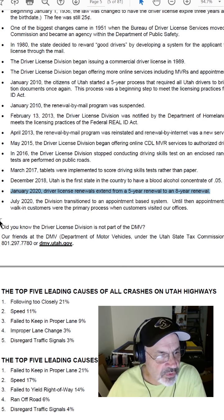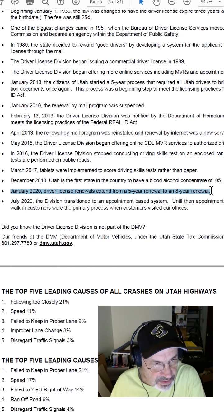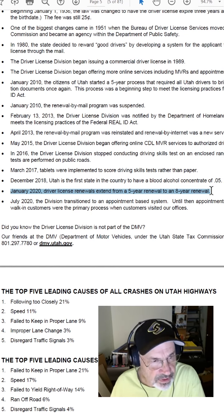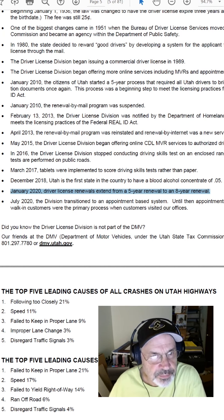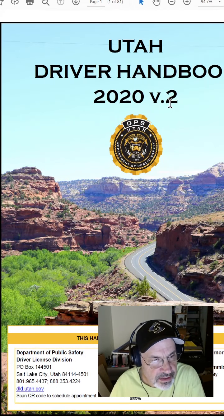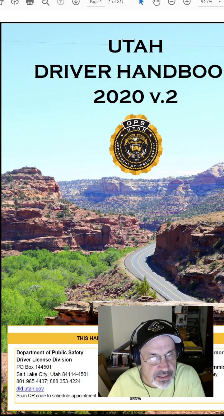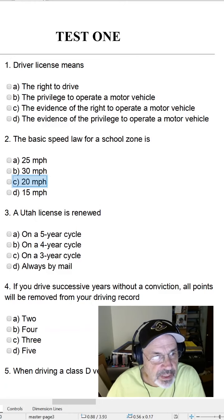But in January of 2020, the driver's license renewals extended from a five-year renewal to an eight-year renewal. So you'd better make sure that these answers are up to date — get the latest Utah driver license manual. This is version two of 2020, the latest I could get from the Utah driver license division. But this test showed a five-year cycle.